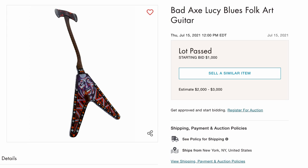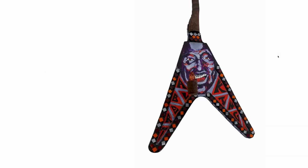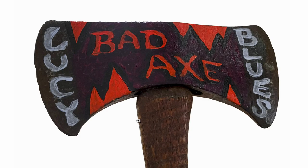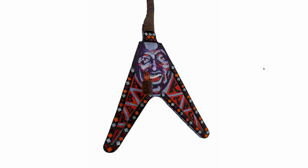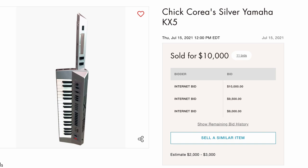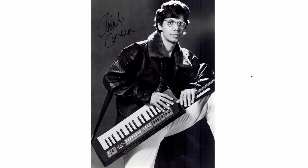Next up, Bad Axe Lucy Blues Folk Art Guitar — nobody wanted this either. When we say our guitars are axes, we don't mean literal axes. But that would be an interesting headstock design — an axe head for your headstock. You can get away with it with Steinberger tuners without having a crazy angle on your nut. But this was never meant to be a functional piece. We've got Chick Corea's Silver Yamaha Keytar — I thought it was cool. It destroyed all estimates. He had like two or three of these and they all sold for around the same price. Keytars are just cool, man. And you get a nice little signed photo of them there too.